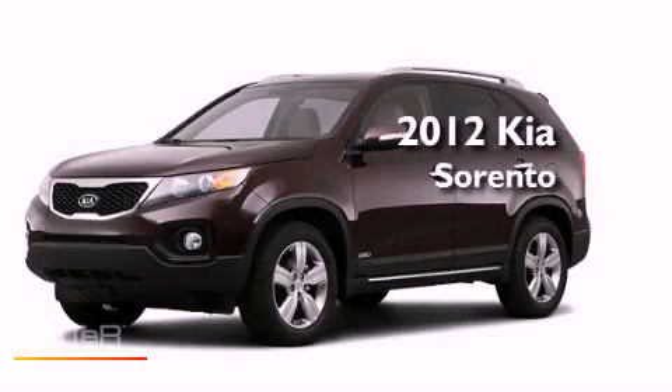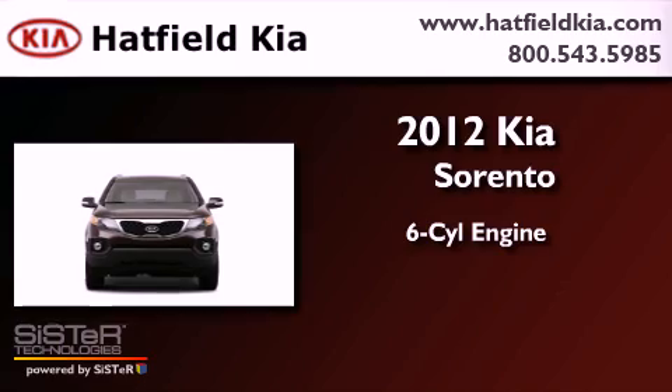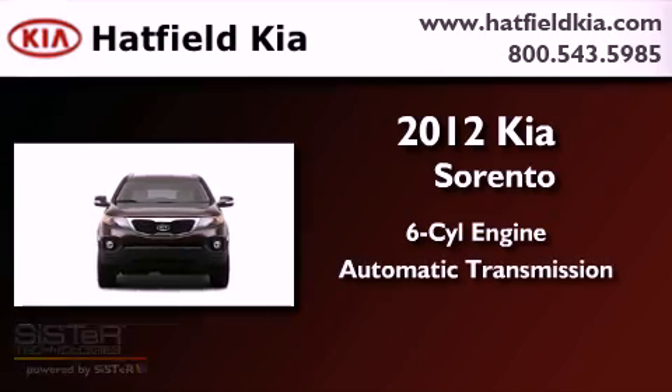This is a brand new 2012 Kia Sorento. It has a six-cylinder engine, an automatic transmission, and four-wheel drive.